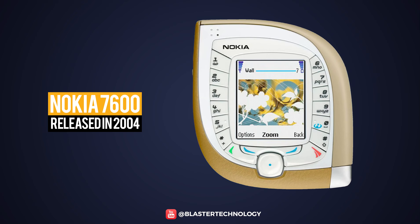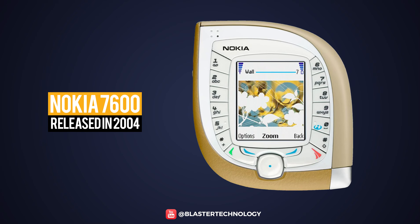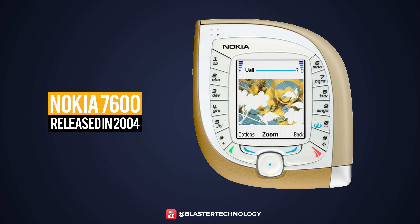The Nokia 7600 from 2004 was one of the strangest phones from Nokia. Its teardrop shape was bold, but due to the arrangement of the keys around the screen, it made it difficult to use with one hand.